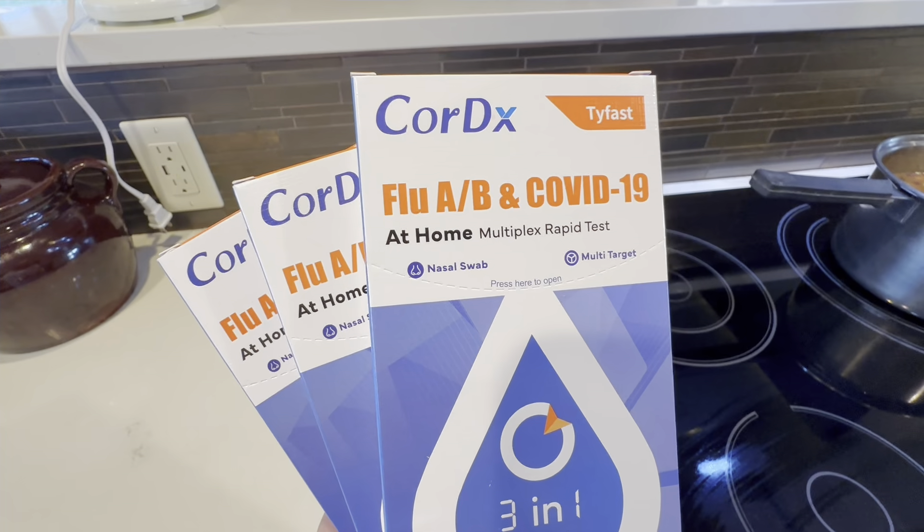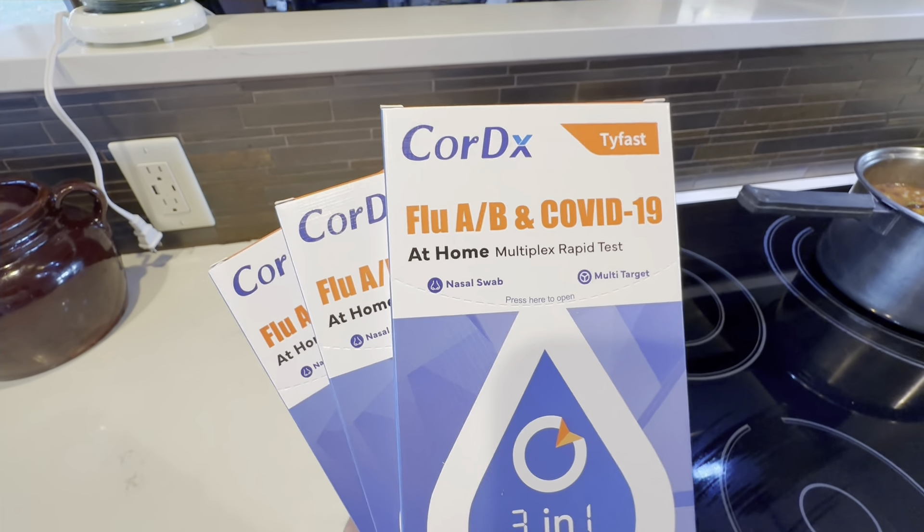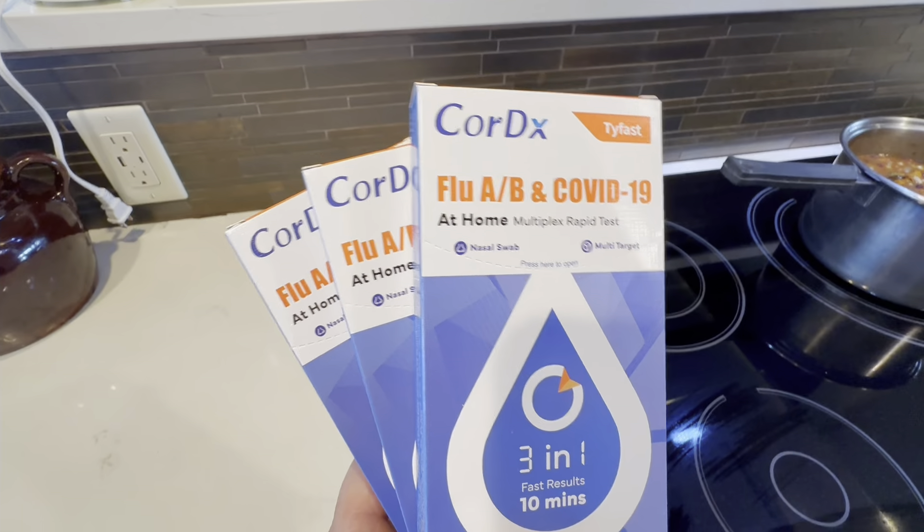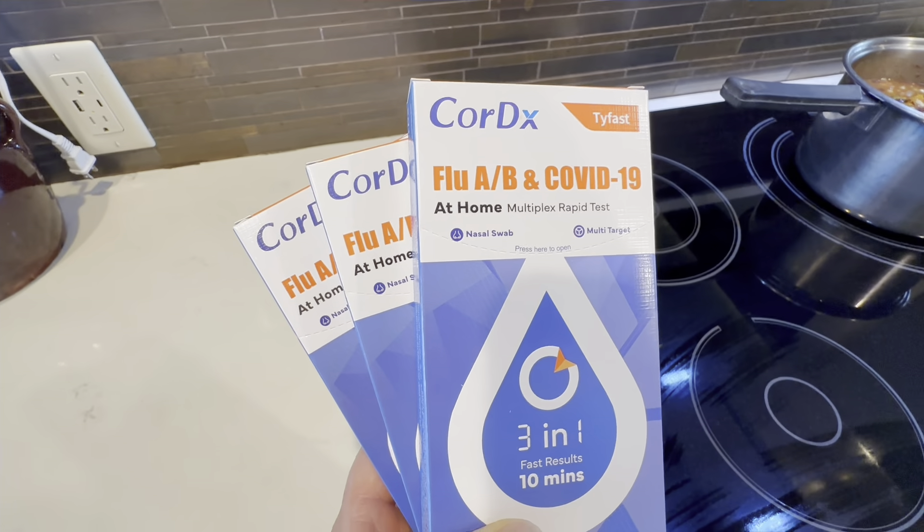My daughter's a nurse and she brought me some free flu and COVID tests. She said they had a bunch of samples about to expire at work.